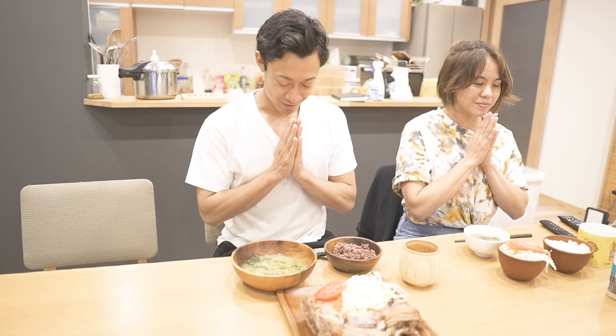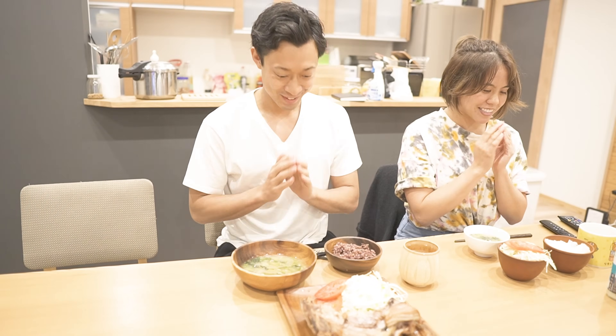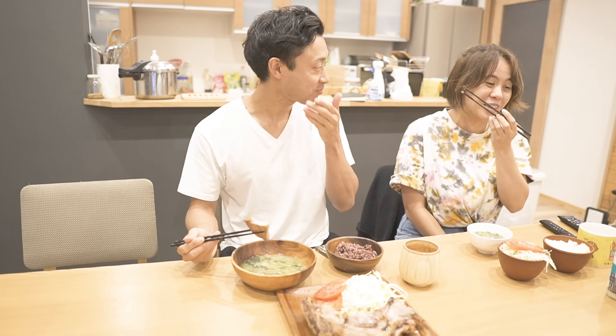I cooked a lot of tuna, so I ate it with a friend who lives in the same share house. It's so delicious!